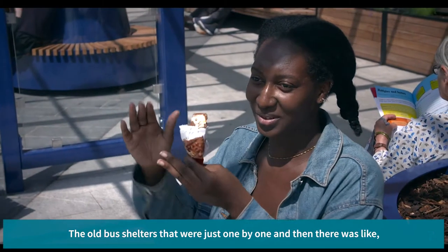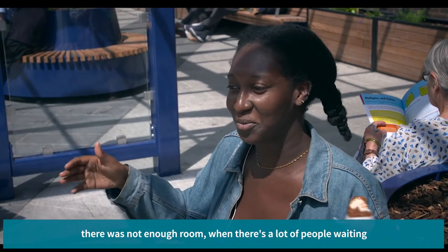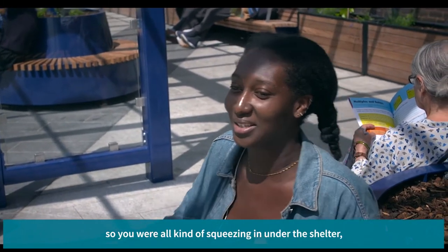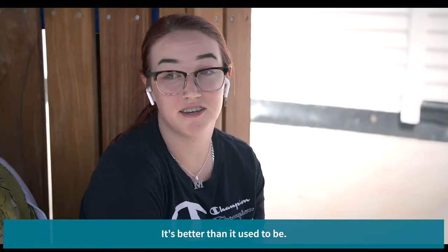The old bus shelters were just one by one, and there's not enough room when there's a lot of people waiting so you're all kind of squeezing under the shelter. So yeah, this is better because there's much more space. It's better than it used to be.